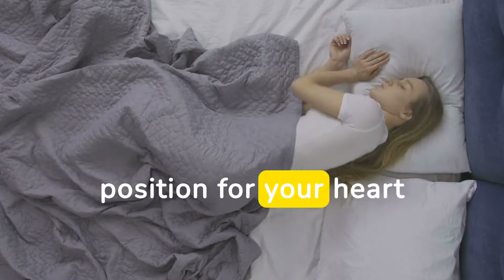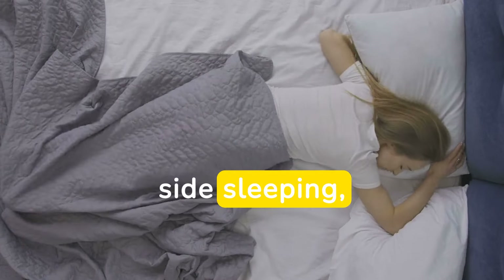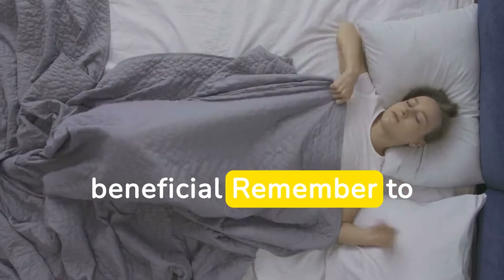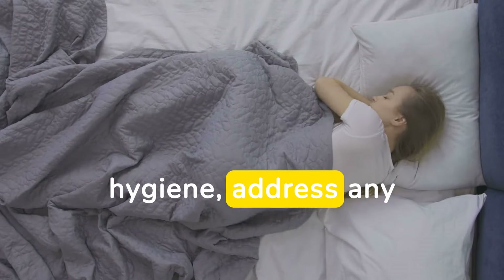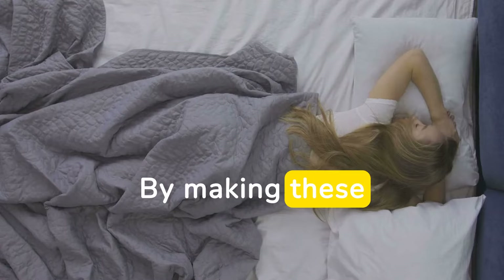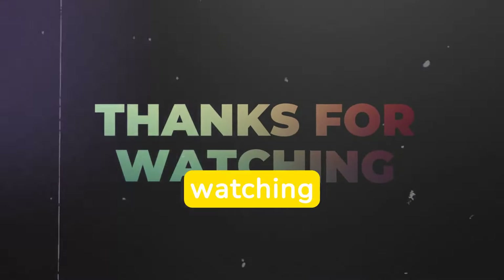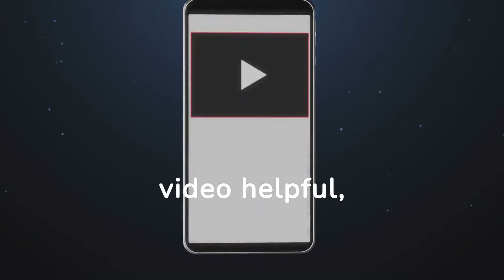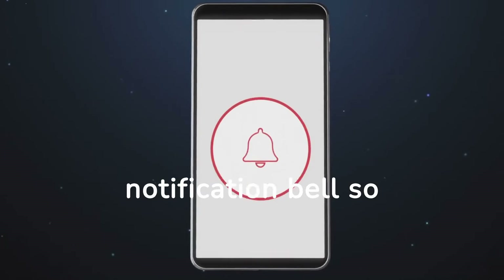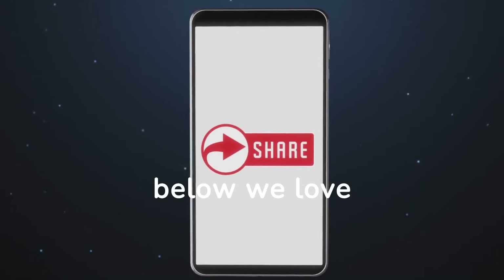The best sleeping position for your heart health can vary depending on individual circumstances, but side sleeping — particularly on the left side — is generally considered the most beneficial. Remember to consider your overall sleep hygiene, address any sleep disorders, and maintain a heart-healthy lifestyle. By making these adjustments, you can support your heart and enjoy better sleep. Thank you for watching. If you found this video helpful, please give it a thumbs up, subscribe to our channel, and hit the notification bell so you never miss an update. Feel free to leave your comments and questions below — we love hearing from you.